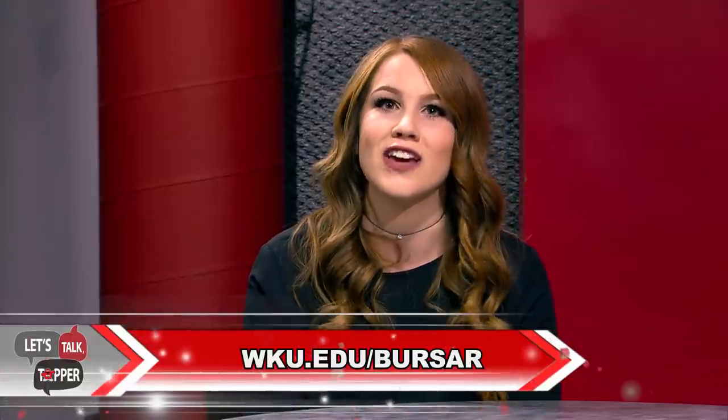If a student who is registered for courses ends up deciding not to attend WKU, it is up to the student to make sure they withdraw from all of their courses to avoid being charged. To learn more about payment and various payment methods, visit wku.edu/bursar.